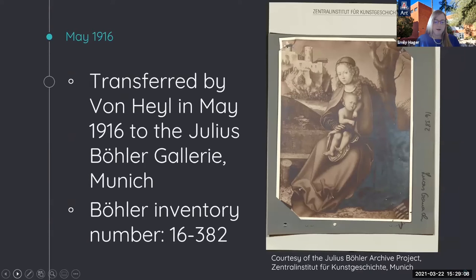In 1916, Baron von Heil decided to part with the Cranach Virgin and Child. While it is not clear if he sold it outright or offered it on consignment, von Heil selected the Julius Böhler Gallery of Munich in May 1916. The Böhler Gallery in Munich was extremely successful during this period, with partnerships in New York, Berlin, and Lucerne, helping many wealthy families—including Jewish families—build their art collections. The Böhler dealership profited greatly from these relationships and close ties to the Nazi party during the period from 1933 to 1945.